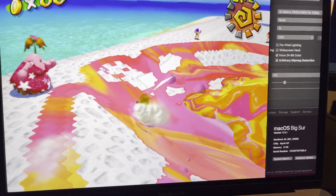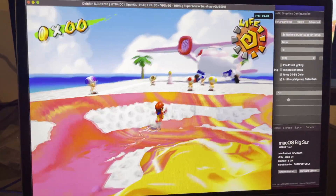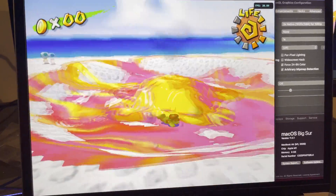The M1 seems pretty good at emulating x86 software. Apparently game emulation and virtual machines are the worst-case scenario. But here's Mario Sunshine.